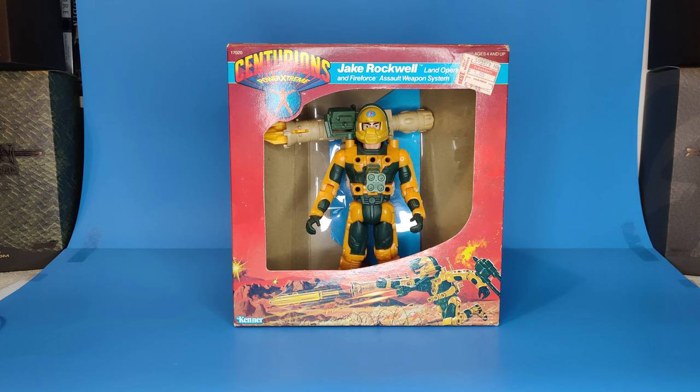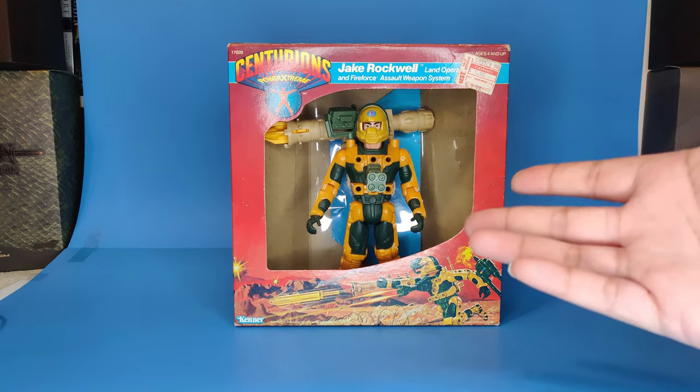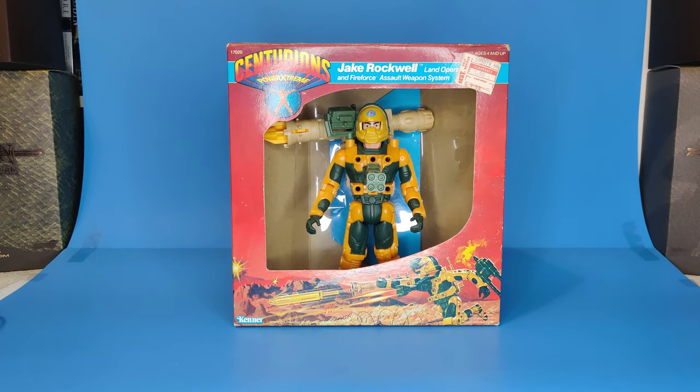We're continuing our series on the Centurions from Kenner. This is still to this day one of my absolute all-time favorite toy lines. The gimmick itself was so great — three different specialized soldiers, one from the air, one from the sea, one from the ground, and they could have interchangeable parts even with each other. My favorite was of course Max Ray, but my second favorite was definitely Jake Rockwell, the land specialist.